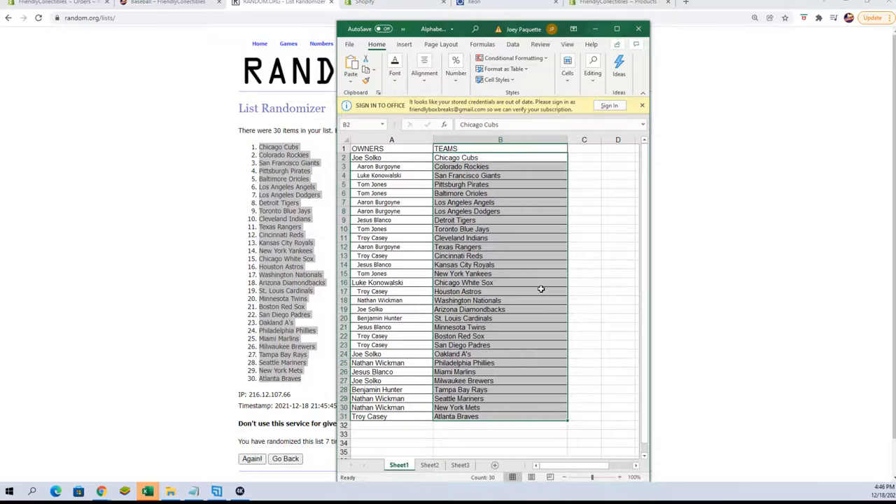Nathan W. — you've got the Nationals. Joe S. — Diamondbacks. Ben H. — Cardinals. Jesus B. — Twins. Troy C. — Red Sox and Padres. Joe S. — A's. Nathan W. — Phillies. Jesus B. — Marlins. Joe S. — Brewers. Ben H. — Rays. Nathan W. — Mariners and Mets. And Troy C. — Braves.